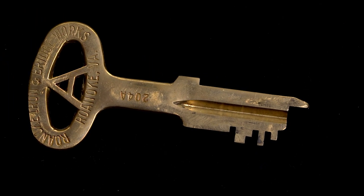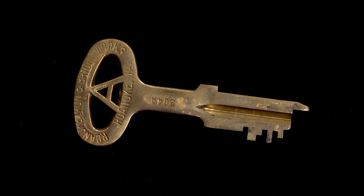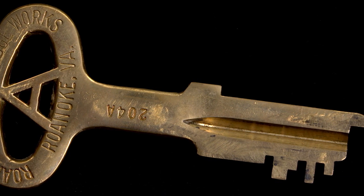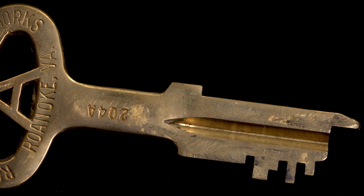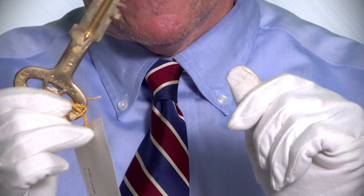One of my favorite items in the collection is a large cell block key that was donated by a retired policeman who regularly arrested a man by the last name of Cherry for being drunk in public, which used to be a charge here in the District of Columbia. He would be put in the same jail cell, which was referred to as Cherry Prison. And this is the key to that cell.